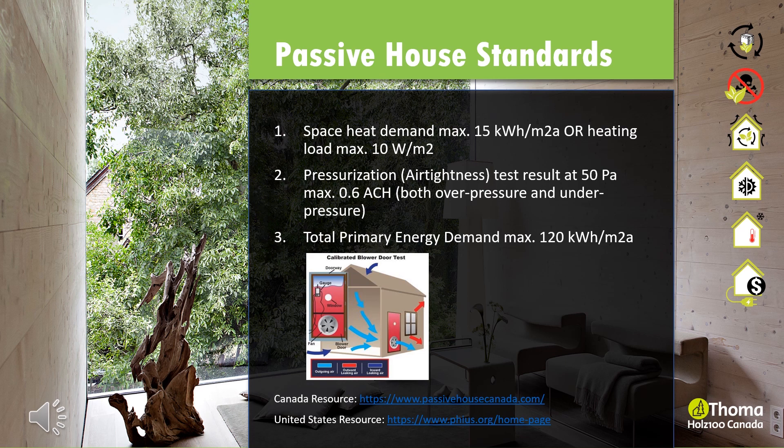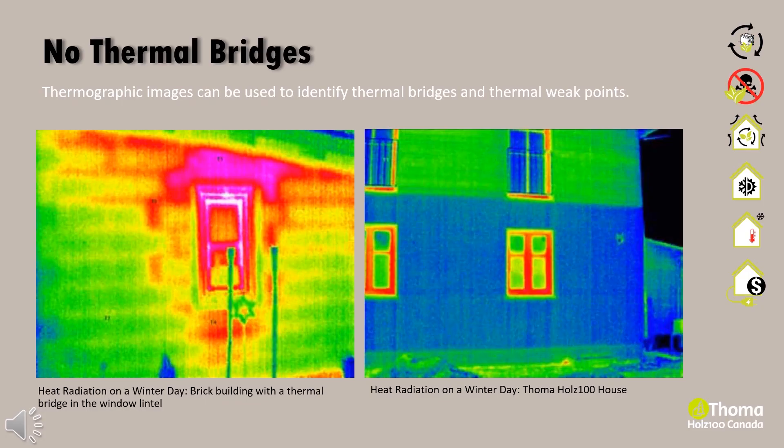An important prerequisite of healthy living is a damage-free construction void of thermal leaks. Thermographic images help identify thermal bridges or leaks in a building system that impact air tightness values and how energy efficient and thermally comfortable a building is. On the left is a thermographic image of a brick-clad building that indicates thermal bridging around the window opening and in the lintel. On the right is a thermographic image of a Holtz 100 house showing consistent temperatures with no thermal bridging around the opening. Holtz 100 is able to achieve incredible thermal results because of its monolithic wood structure.